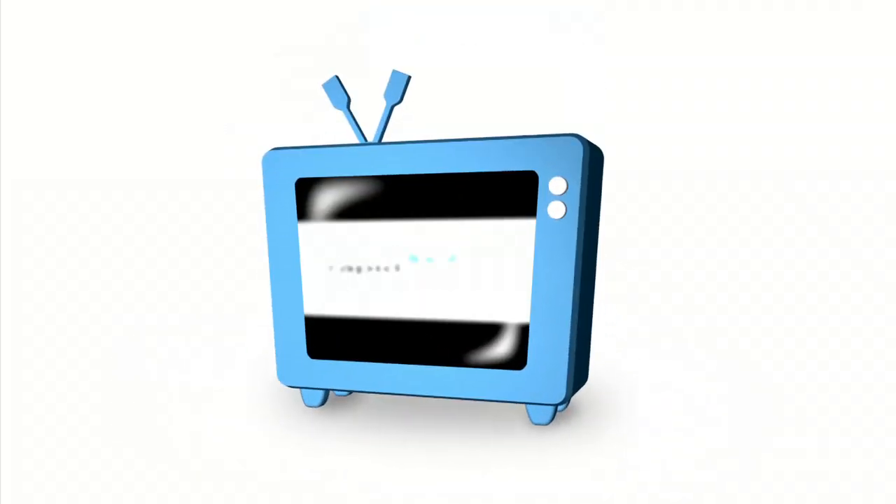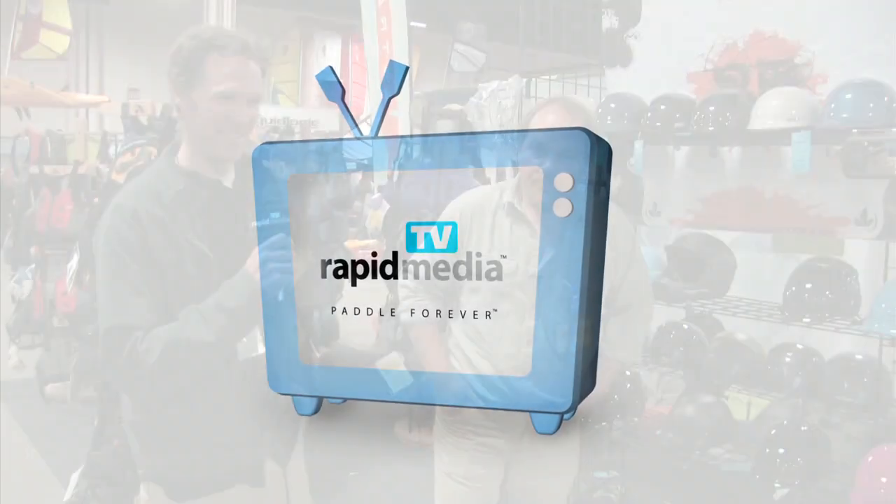Rapid Media presents Rapid Media TV. Scott McGregor here at Jersey Paddle Sport with Rapid Media TV. I'm in this Shred Ready booth with Tom, and Tom, you've got a wall of helmets here.